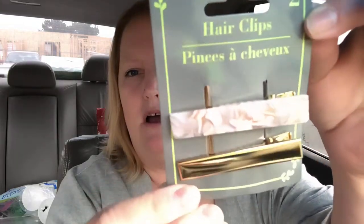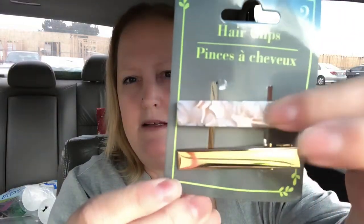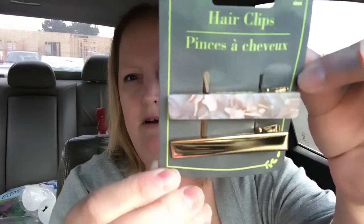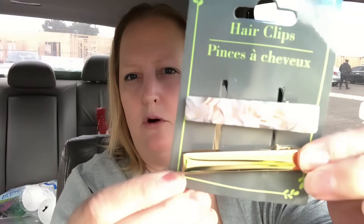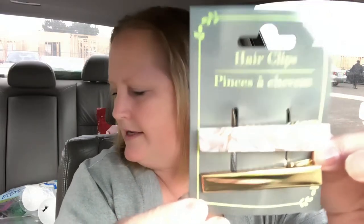I found some new hair accessory items. I got this two-pack — it's really pretty, a cream-colored peachy-orange shell clip and then a gold one, two for a dollar. I thought that was a great deal.